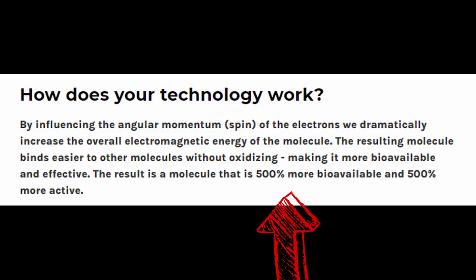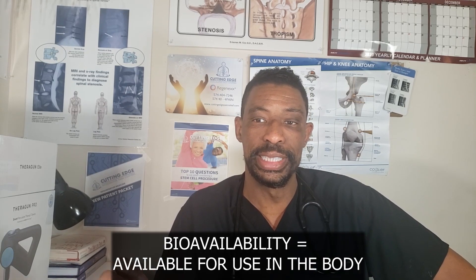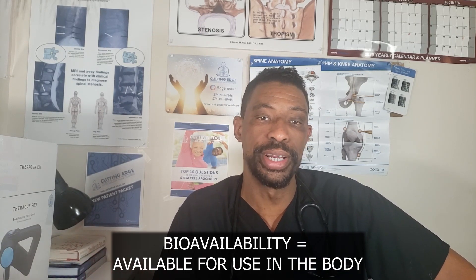Their technology works by changing the spin of electrons, which increases the overall electromagnetic energy of the molecule. This results in the molecule being able to bind to other molecules without oxidizing, making it more bioavailable and hence more effective. Bioavailability means the drug isn't used up quickly and is more readily available to be utilized by the body for its intended result. The stated result is a molecule that is 500% more bioavailable and 500% more active.